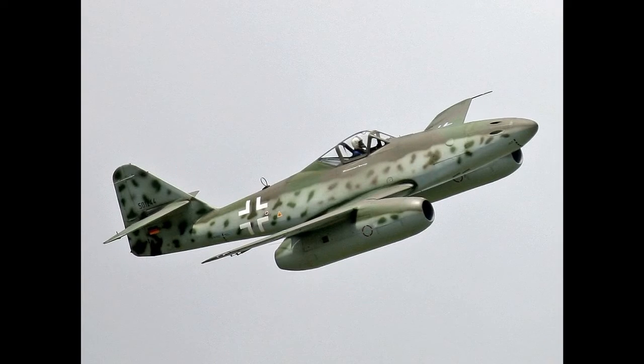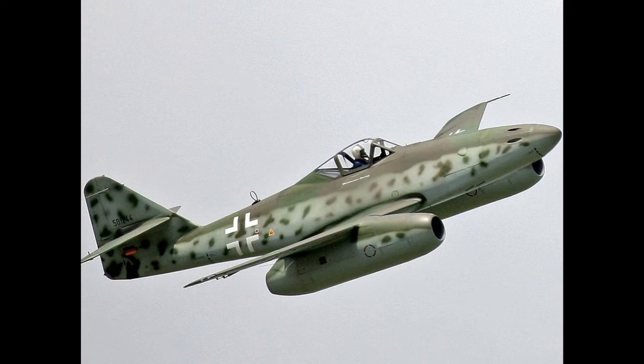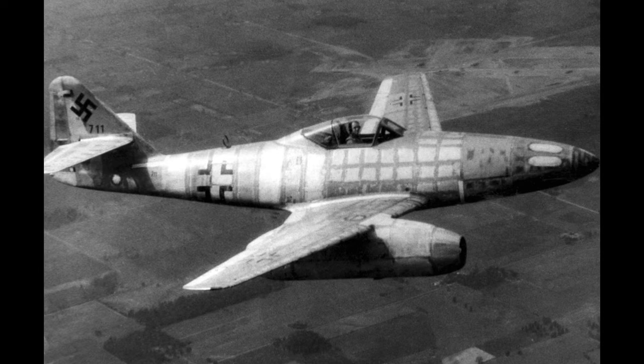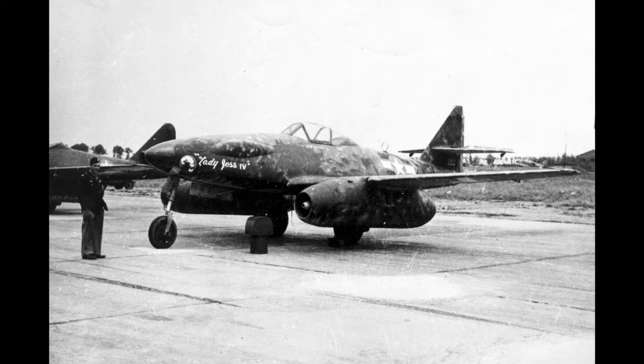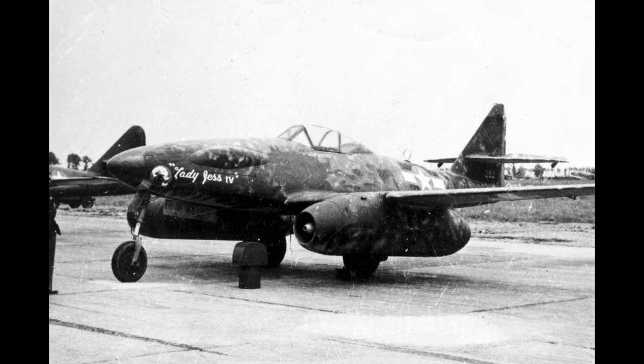Additionally, the leading powers got motivated by its design and used it in Boeing B-47 Stratojet, MiG-15, and North American F-86 Sabre. Now, you can see the Mi-262 in the collection of the National Air and Space Museum. The U.S. Army had captured this jet in 1945, and the U.S. Air Force donated the Mi-262 to the Smithsonian in 1950.